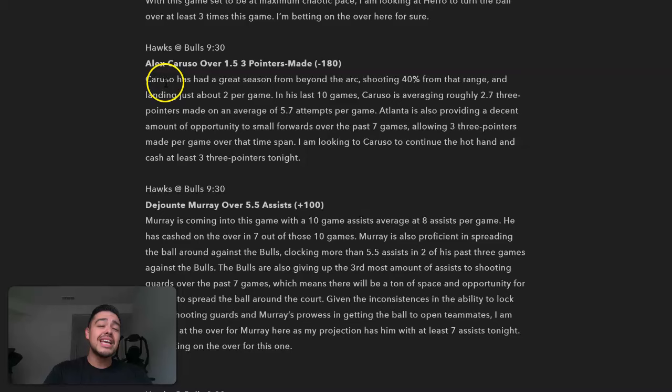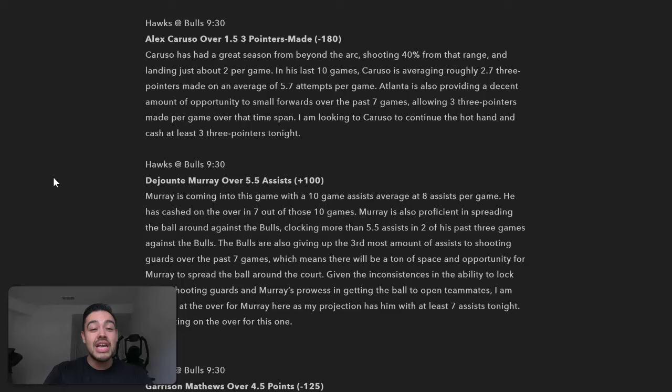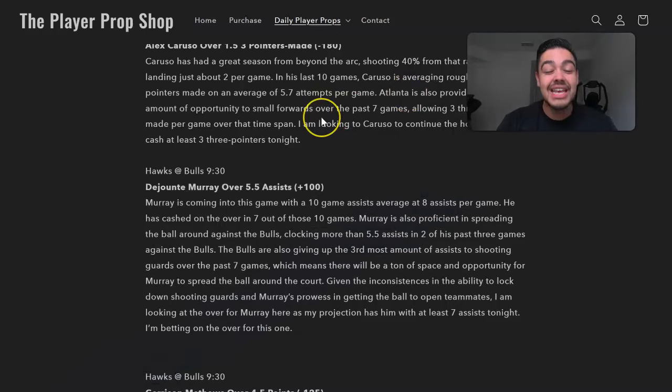They're taking Alex Caruso over one and a half three-pointers made, with a line set at minus 180 — that's why Price Picks has it as a goblin play, so I'm going to avoid that. But one play I really like is DeJounte Murray over five and a half assists. This line is set at plus 100, and Murray's coming in with a 10-game assist average of eight assists per game. He's cashed over this line in seven of the last 10 games, and he's hit over five and a half assists in two of his past three games against the Bulls.